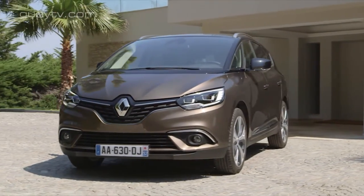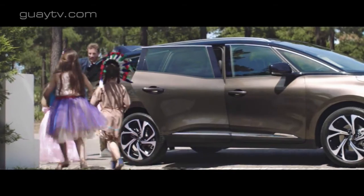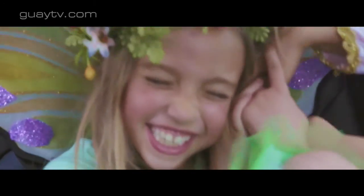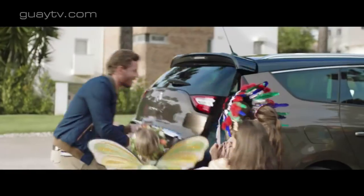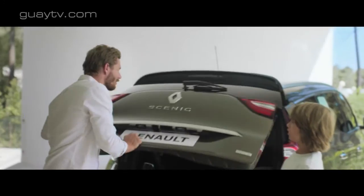El Renault Grand Scenic 2017 tiene una carrocería 24 centímetros más larga que la del Scenic 2017. Se diferencia también porque la capacidad de su maletero es mayor y porque puede tener hasta 7 asientos. Inicialmente hay dos versiones de gasolina de 116 y 131 caballos y tres diésel de 110, 131 y 160 caballos. Está en venta desde 20.016 euros con el motor de 116 caballos y desde 22.535 euros con el diésel de 110 caballos, siendo 1.350 euros más costoso que el Scenic normal a igualdad de motor y equipamiento.